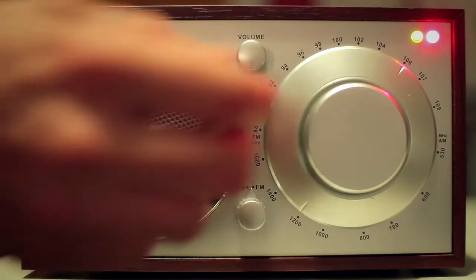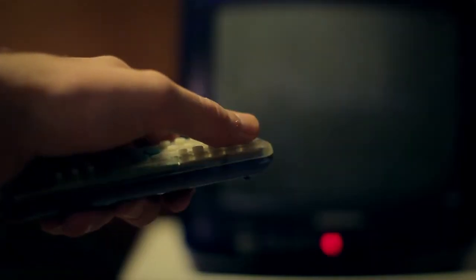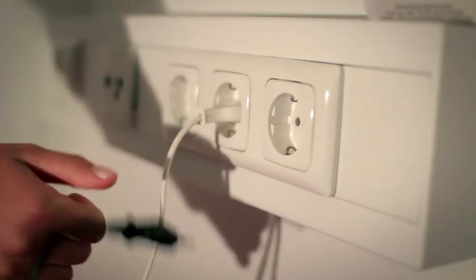Turn off any devices such as computers, TVs, or desk lamps if you're not using them. Please don't leave them on standby, as they will still use electricity unnecessarily. If possible, disconnect the devices completely.